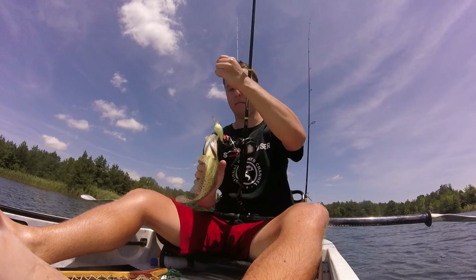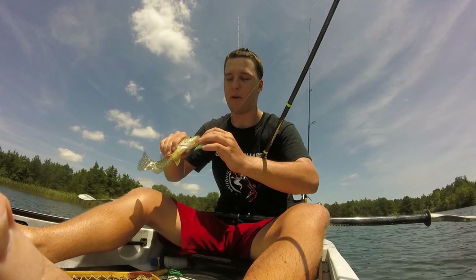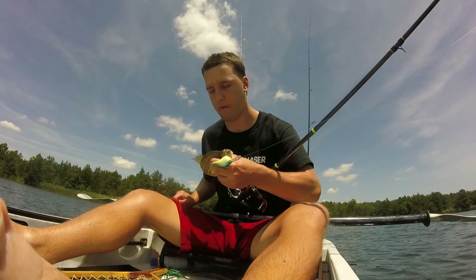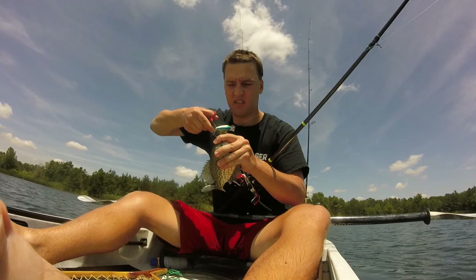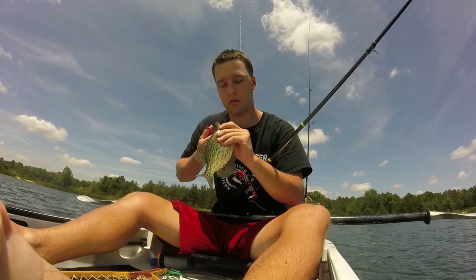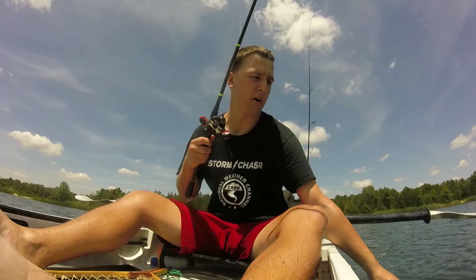Alright guys, got my first crappie of the day — I knew the crappie were in here. This is my first time getting one in this spot. The other fish that had followed me up before might have been a crappie because it had a wide profile. He got all three of the trebles though. This is a black crappie — one, two, three, four, five, six, seven spines. Yeah, this is a black crappie. Nice little black crappie there — there's a ton of them in here. Look at that, he was getting ready to jump!